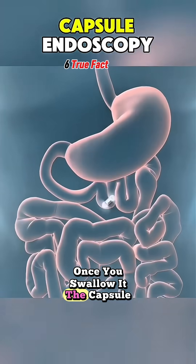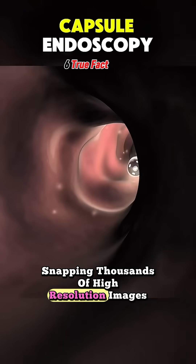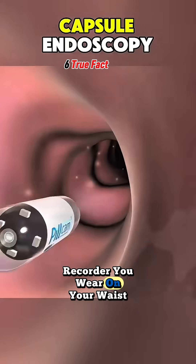Once you swallow it, the capsule travels naturally through your digestive tract, snapping thousands of high-resolution images along the way. These pictures are sent to a recorder you wear on your waist.